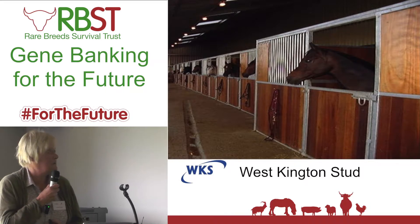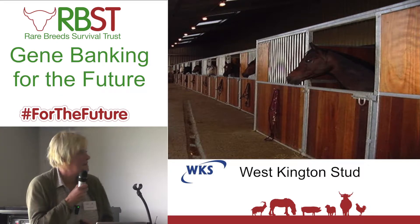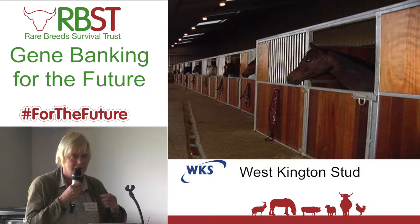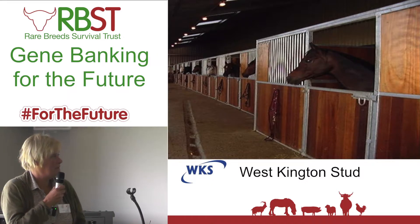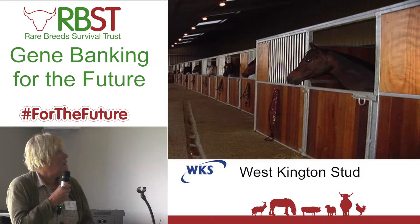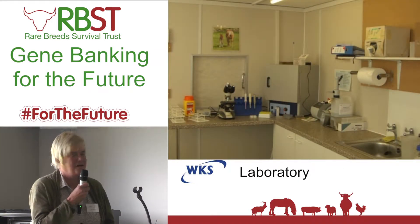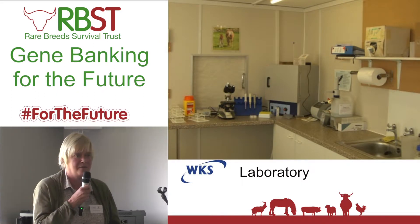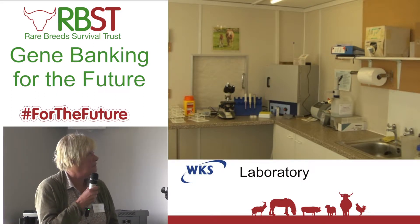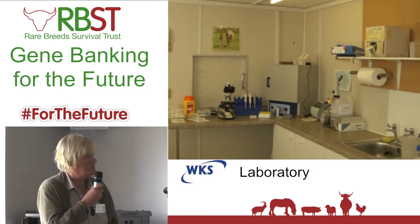It all started off with an inquiry for someone to send New Forest semen to Australia. Jane and Tim were very keen — they saw a market to establish the correct facilities. We have a lab, not as glamorous as Tullis's, but we have the same kind of equipment and the same knowledge. I won't dwell on that because you saw that lovely video that Tullis produced.